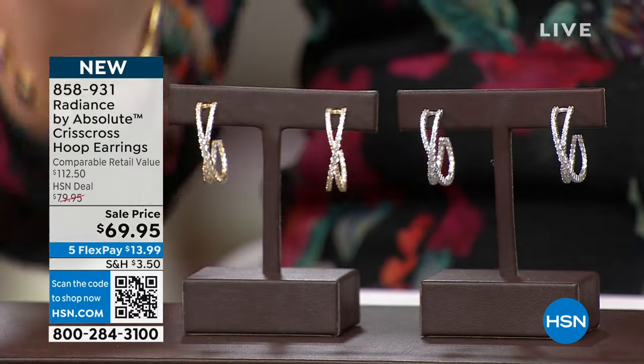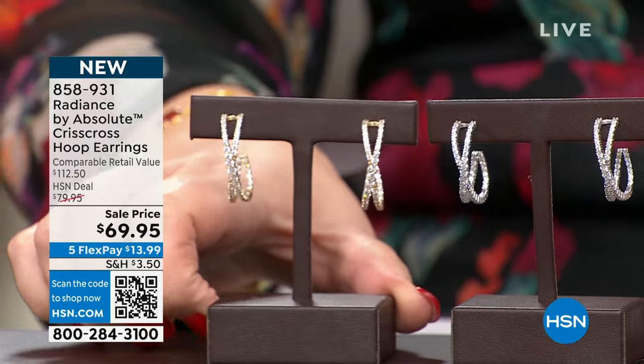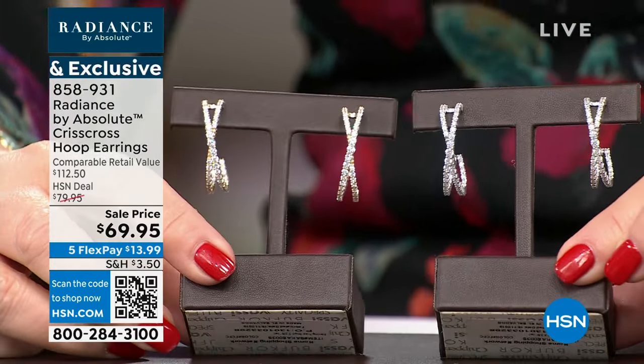So this first earring — I love this earring, it's so pretty on. That looks like a diamond earring. It looks so expensive. You'd never think those weren't diamonds. That crisscross design sweeps underneath your pierced ear. It has a solid post, clutch backs. We liked it so much, we did it in both colors — we have it in the white and the yellow.